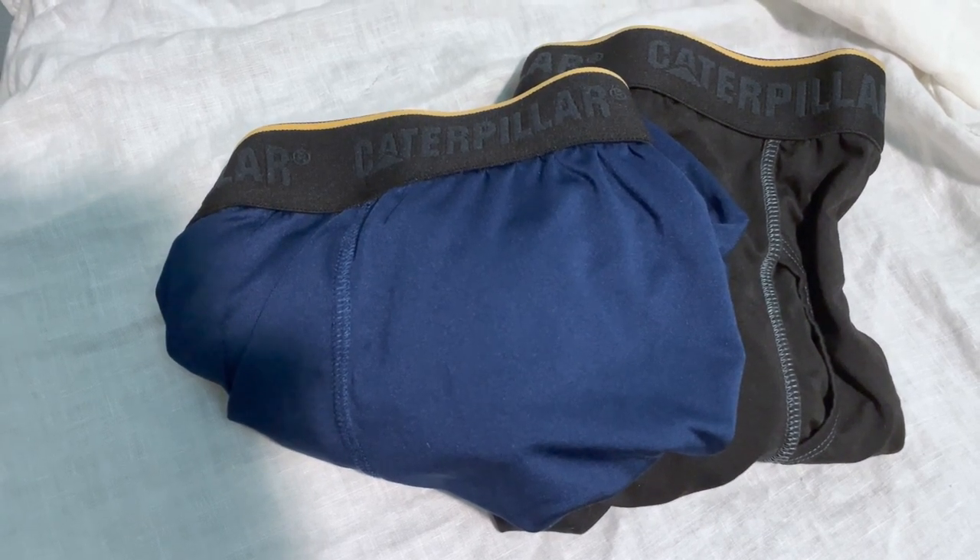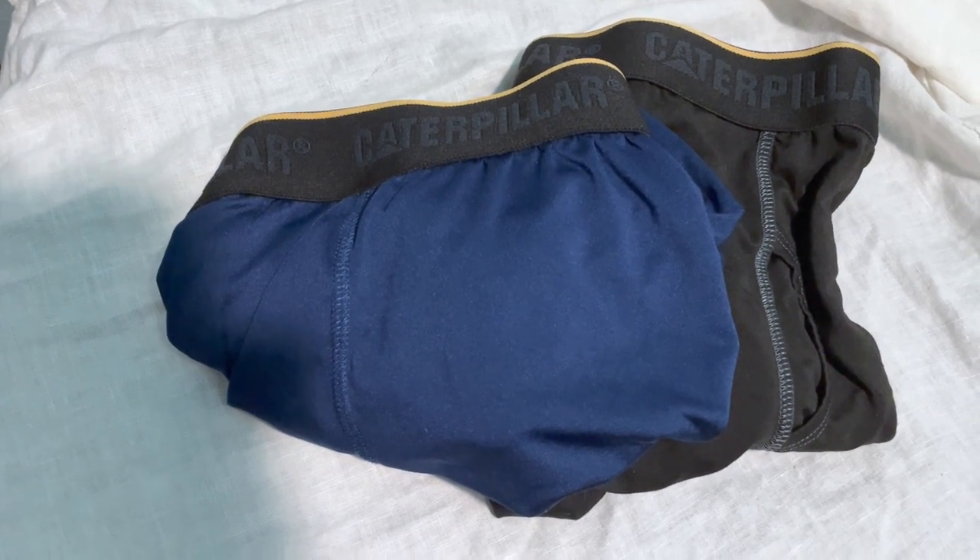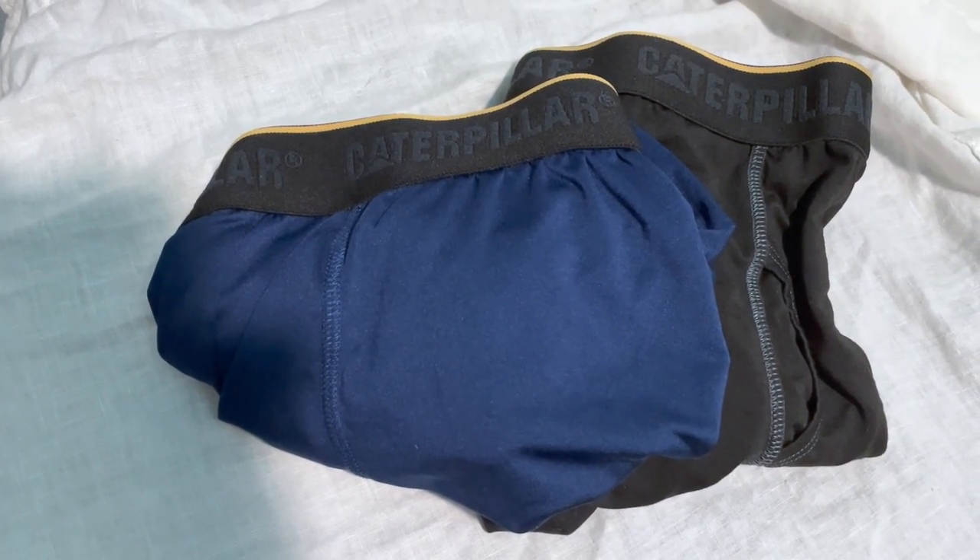Primarily, when I think about these, I just think about comfort. I've never had any discomfort with these. The material is amazing, and the fit and feel is superb.